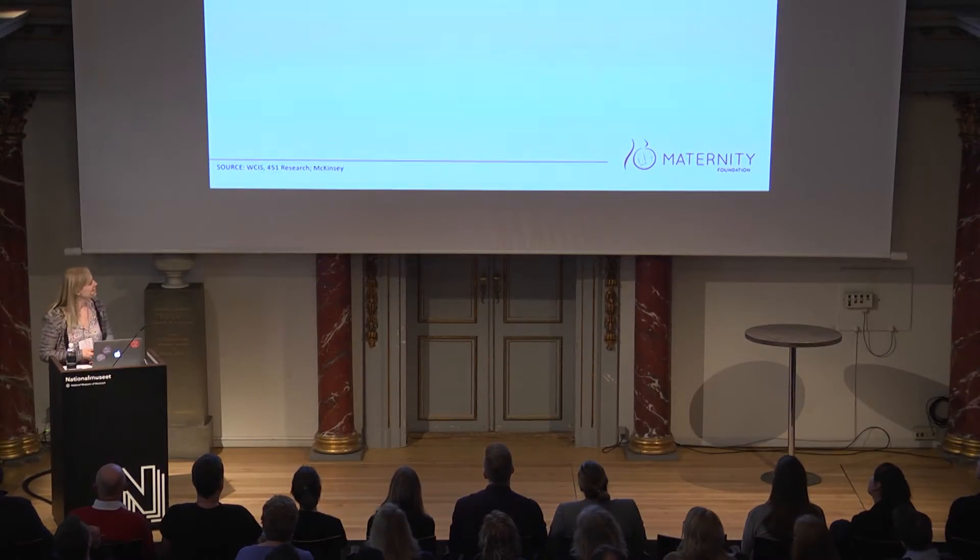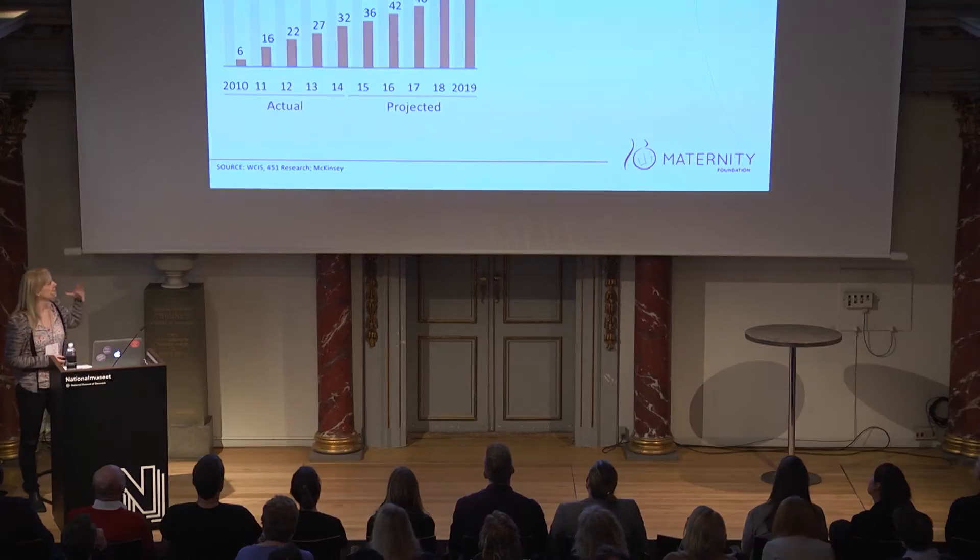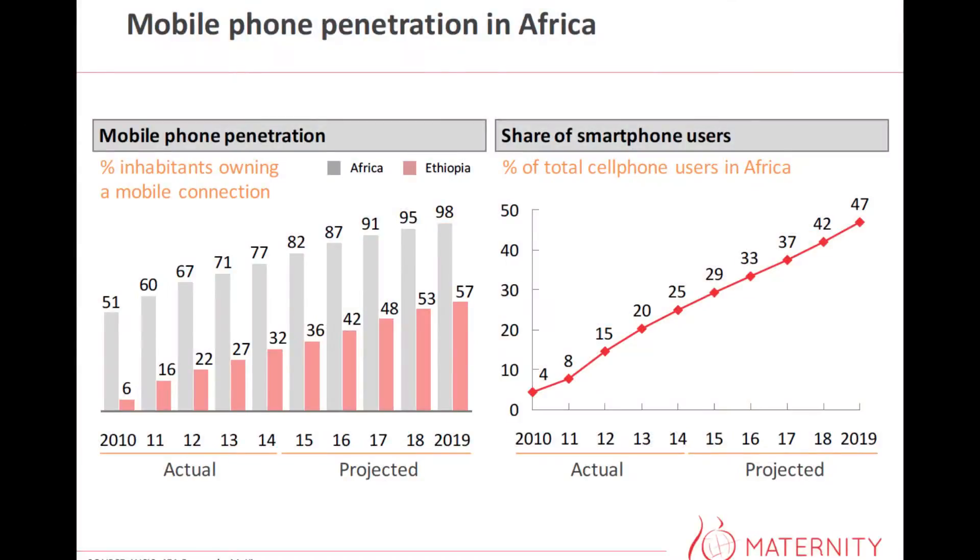I also brought a short description on how mobile penetration is scaling, and this shows that in Africa it's projected that more than 98% of the people there will have a phone within a few years. If we look at smartphone users, this also increases massively. So the mobile phones are there — we just need to take advantage of this opportunity.